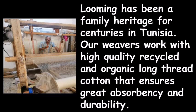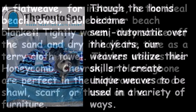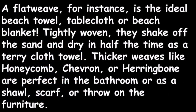Our weavers work with high-quality recycled and organic long-thread cotton that ensures great absorbency and durability. Though the looms became semi-automatic over the years, our weavers utilize their skills to create unique weaves to be used in a variety of ways.